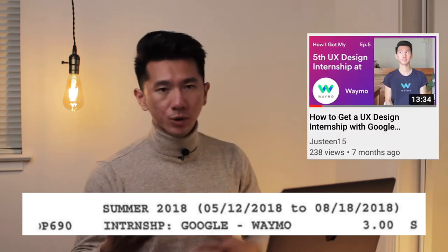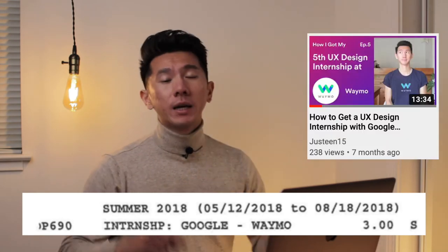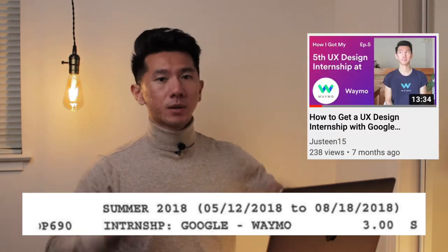Speaking of internship, in summer 2018 I got to intern at Waymo — the Google Self-Driving Car Project. If you want to learn more about that internship, there's a link. After the summer, I went back to Art Center to finish my last year of my master's degree.